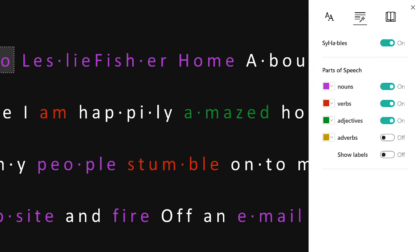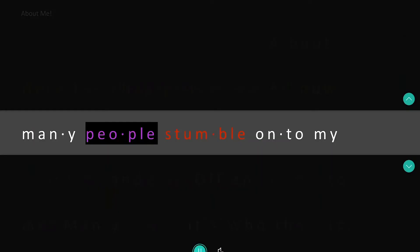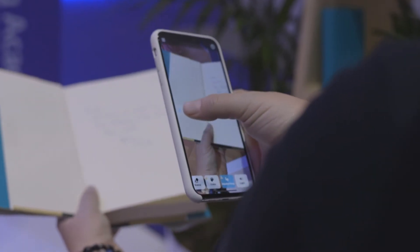Perfect for me as a struggling reader, as well as teachers and students and anyone that might struggle with reading. So I can go within moments from taking a picture of text, be it on a page or on a newspaper, place it into OneNote and have it read to me — not just in the language I speak, but a variety of languages.